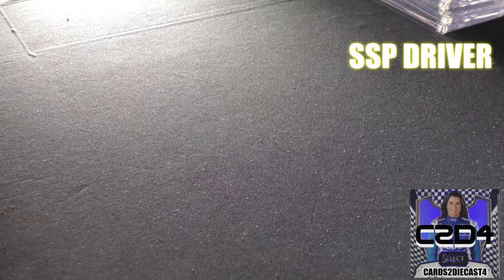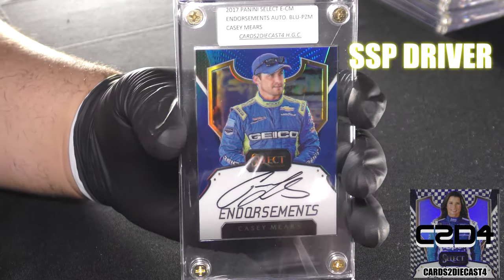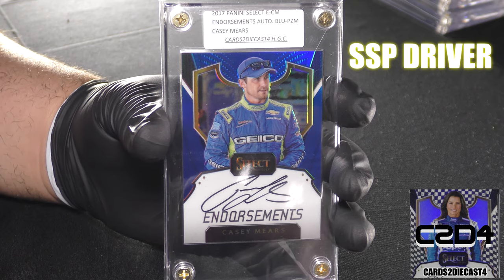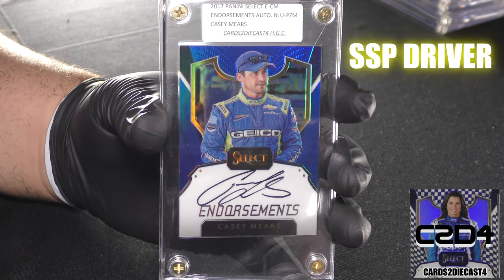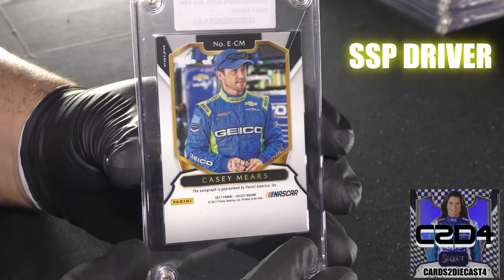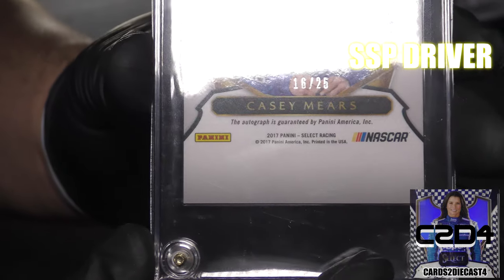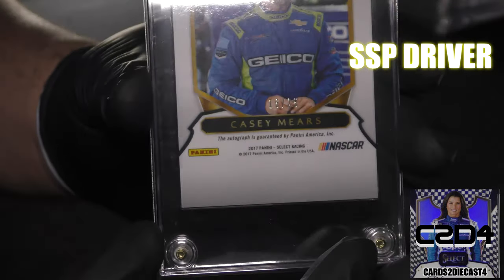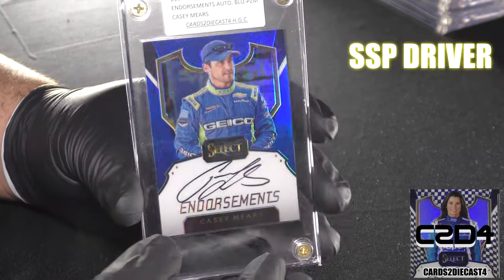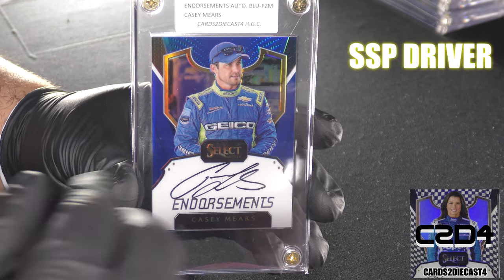And then number four on the short-print priority list is going to be Casey Mears — surprisingly. Casey Mears has those ten million base autographs, so you'd think his blue must be out of 199. But his actual blue prism endorsement autograph when we zoom in is going to be out of 25. There were a ton of them in base, but when it comes to the blue and the red you're going to have to be looking for this driver as well.